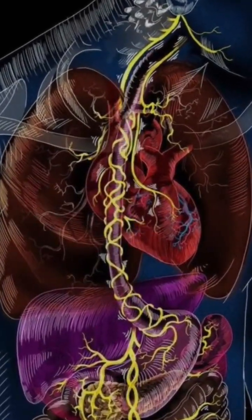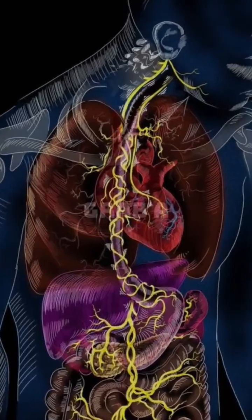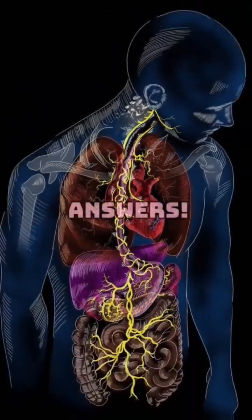Anatomy and Physiology Quiz. Let's test your brain power. Can you answer all 10 questions correctly? Grab a pen or just shout out the answers. Let's begin.